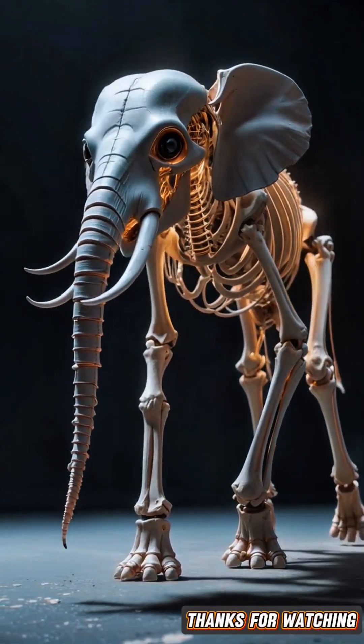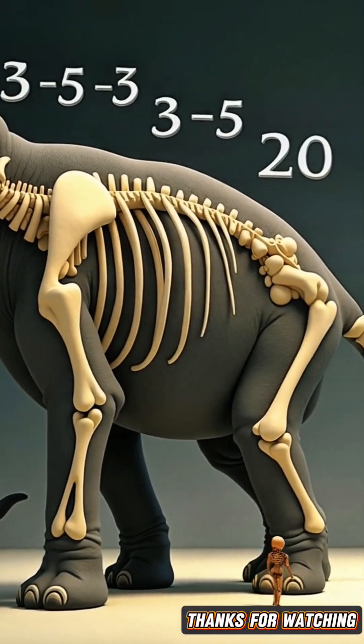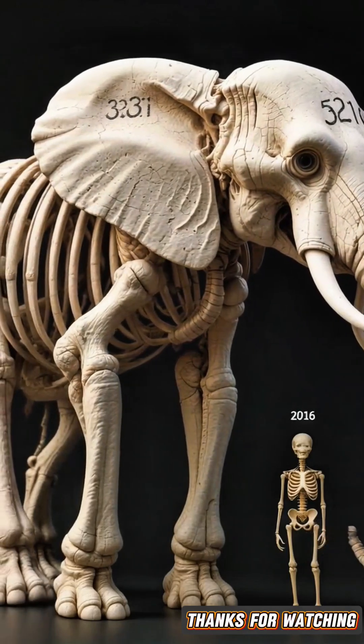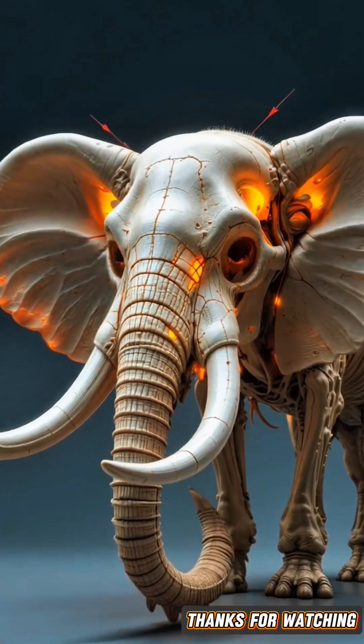Did you know how many bones are in the skeleton of the world's largest land animal, the elephant? Today we'll learn about this amazing animal. An elephant's skeleton contains approximately 326 to 351 bones, which is significantly more than the 206 bones in a human skeleton. These bones give the elephant its enormous size and strength.